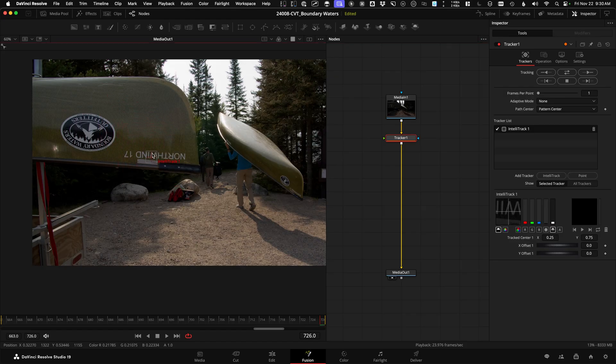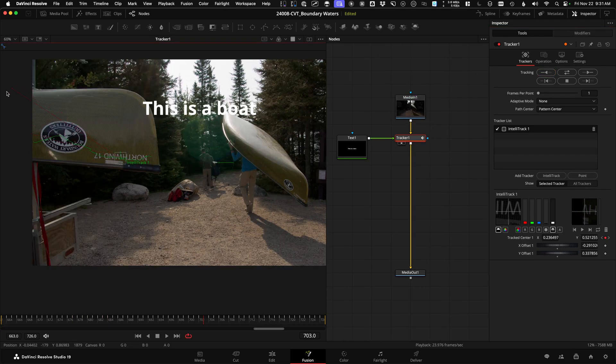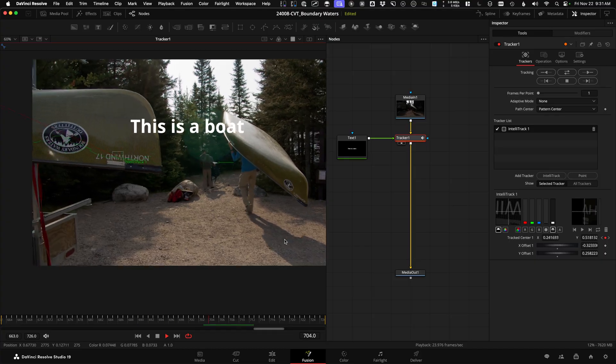The fifth reason for Resolve Studio over the free version is the default IntelliTrack Point Tracker for doing any kind of visual effects. Maybe you want to stick text to an object and have it follow — the IntelliTrack Point Tracker just makes it easier. There are fewer options to screw up, and having an extra tracker gives you more opportunities to solve a difficult shot.